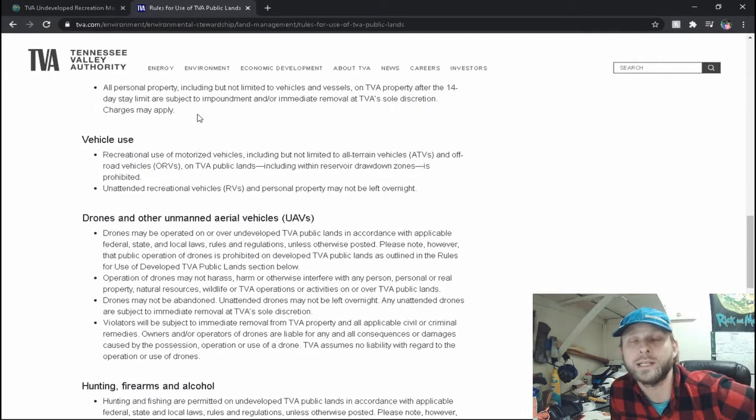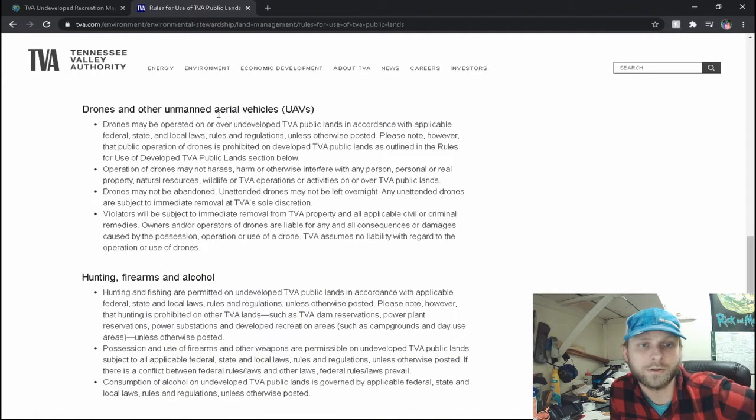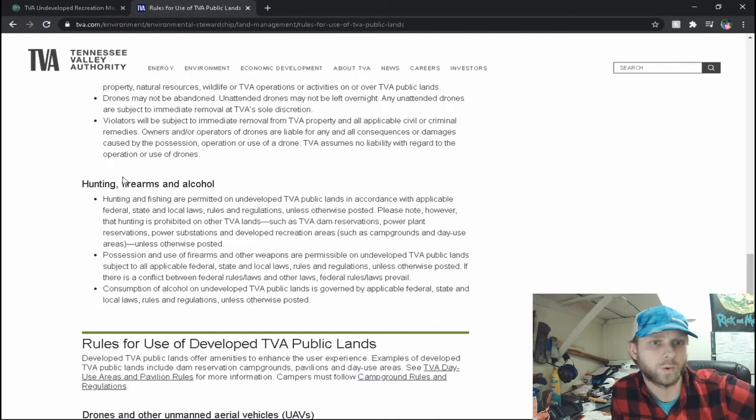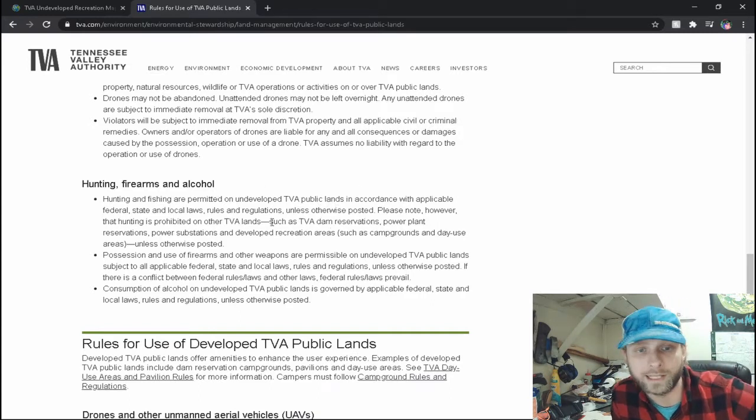I'm not going to read the vehicle use section — I'm probably using a kayak or canoe. I don't have a drone so I'll skip that section too. Alcohol is not a concern — I don't drink. Firearms: unfortunately I'm not allowed to carry a firearm because I'm a felon, so no concerns there. Hunting: I can use a pellet gun that can kill a squirrel, and I do plan on taking my son and teaching him how to hunt, clean, and cook squirrel over a fire. Hunting and fishing are permitted on undeveloped TVA public lands in accordance with applicable federal, state, and local laws.